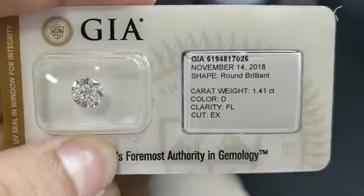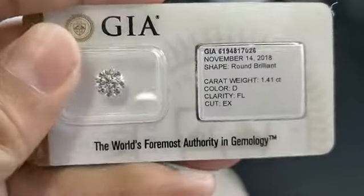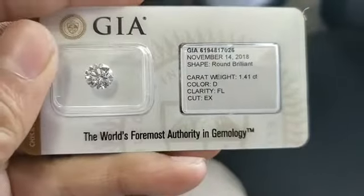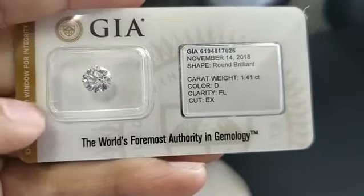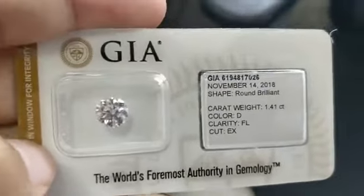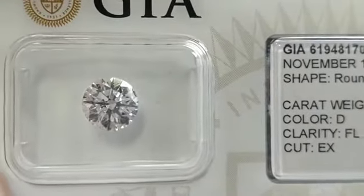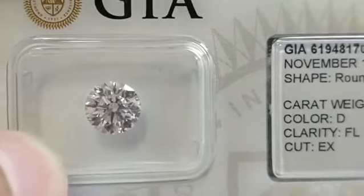In my previous attempt I showed a one carat D flawless stone. Now I have a slightly bigger stone of 1.4 carat D color flawless diamond with excellent cut. The only thing missing is the Type 2A information, which goes a notch above, informing that it is the purest form of carbon.